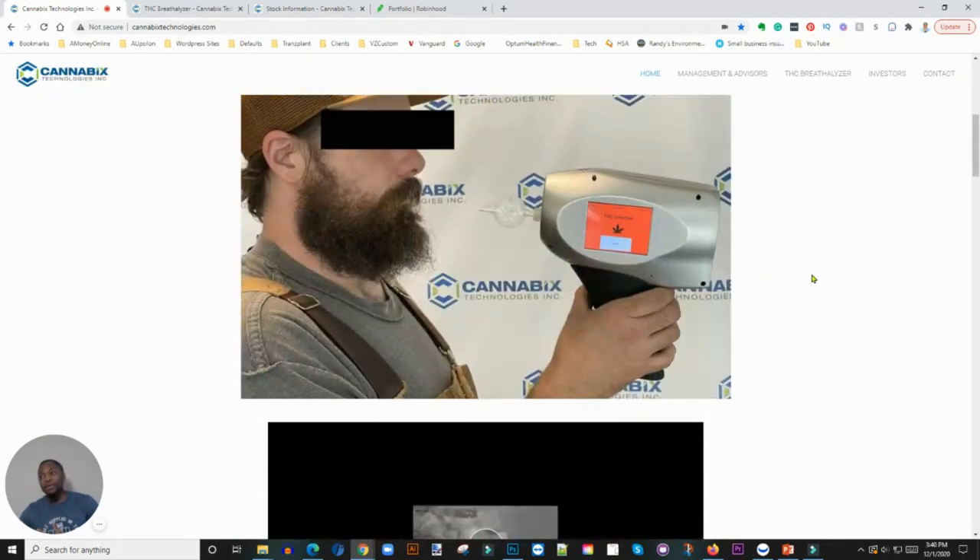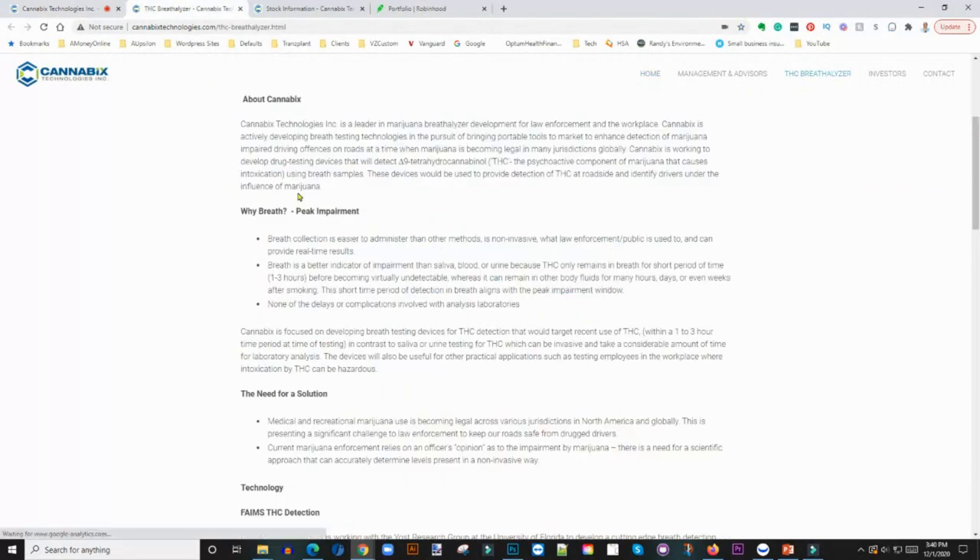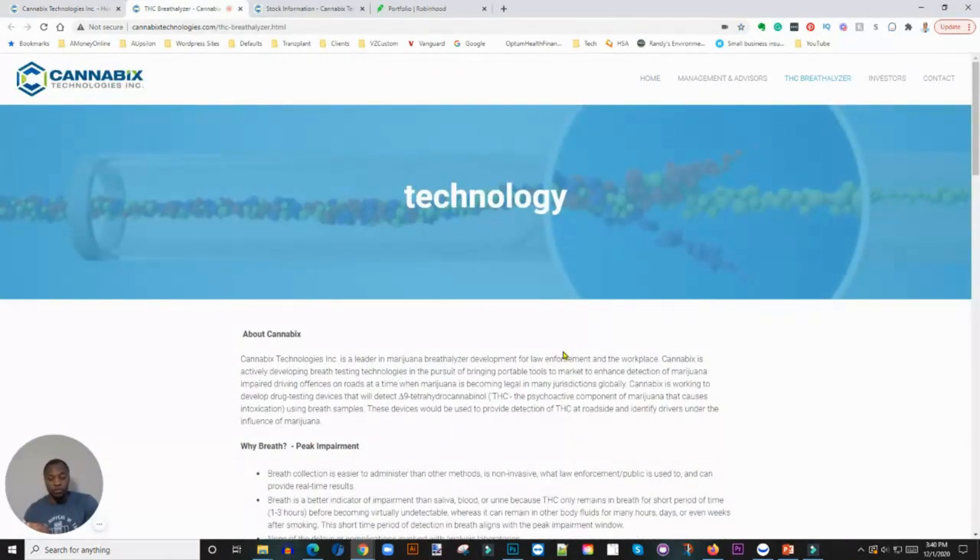This company is a Canadian-based company and they're working on this, which I kind of like. What I want you to look at is there is a potential problem in the marketplace — the legalization of marijuana for medical and recreational purposes — and at some point there's going to be a need for a breathalyzer. These guys are ahead of the game, just anticipating that need.